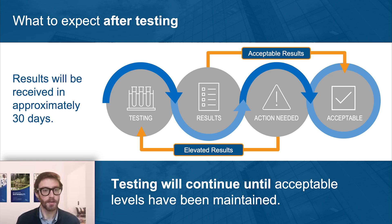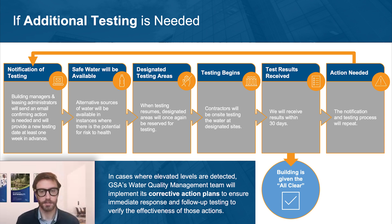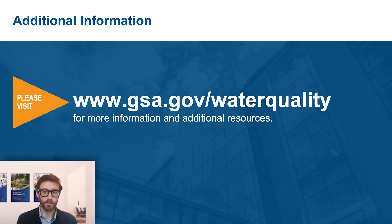Results will be received in approximately 30 days, and testing will continue until acceptable levels have been maintained. In cases where elevated levels are detected, GSA's water quality management team will implement corrective action plans to ensure immediate response and follow-up testing to verify the effectiveness of those actions. Corrective actions might include flushing, adjusting water temperatures, or implementing building modifications such as replacing pipes and fixtures. While corrective actions are underway, temporary measures may be necessary to ensure potable water is still available. For more information on water quality management, visit gsa.gov/waterquality.